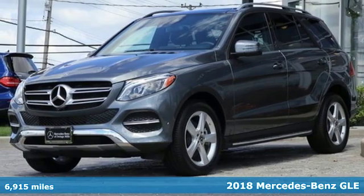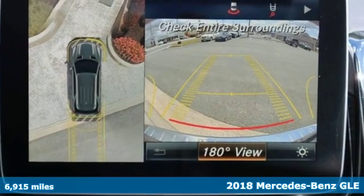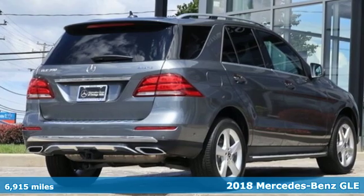Here's a 2018 Mercedes-Benz GLE. This GLE is reassuring when the weather turns and rewarding when the road turns.